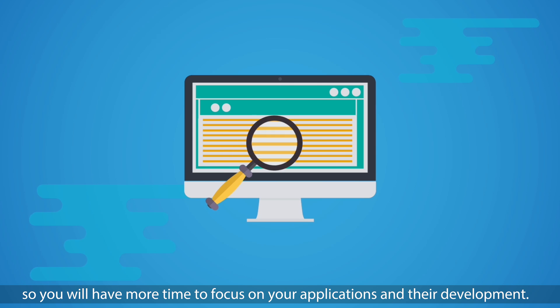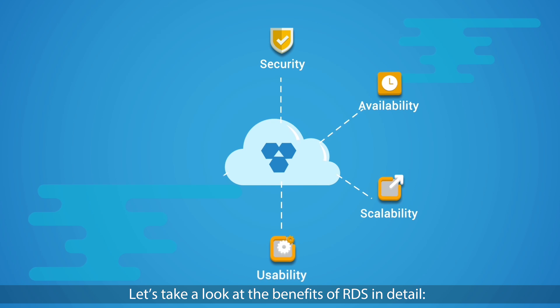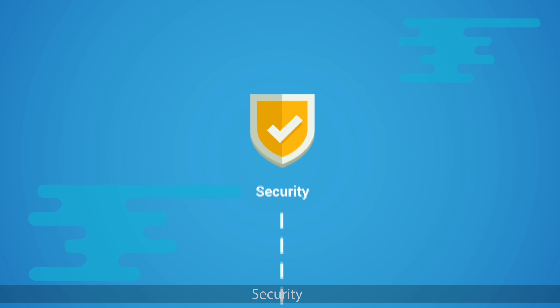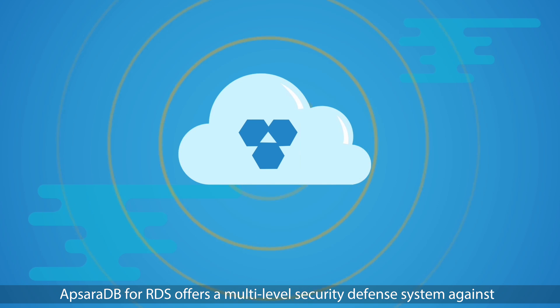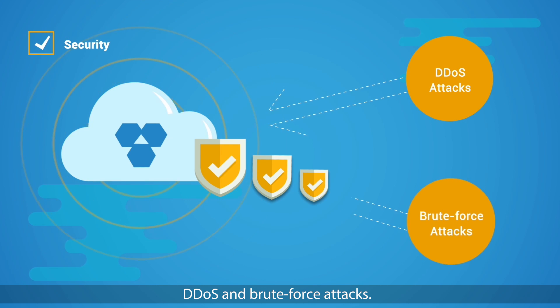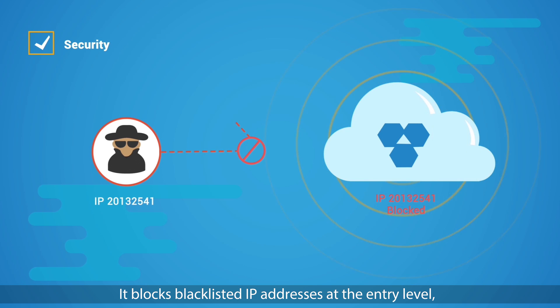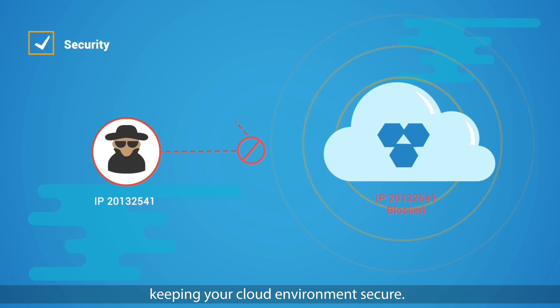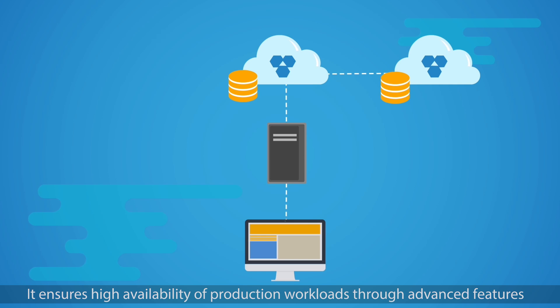It frees you from the routine administrative tasks of managing a database — such as provisioning, patching, monitoring, backup, and restore — so you will have more time to focus on your applications and their development. Let's take a look at the benefits of RDS in detail. Security: ApsaraDB for RDS offers a multi-level security defense system against DDoS and brute force attacks.